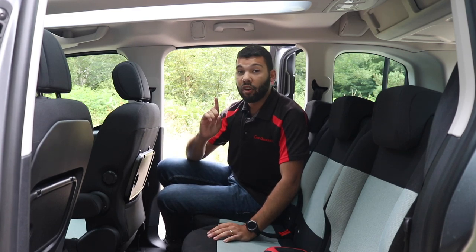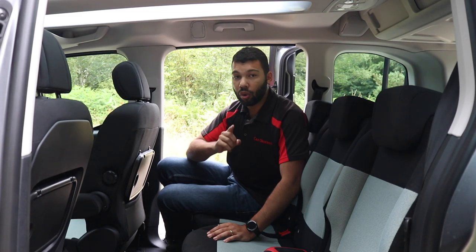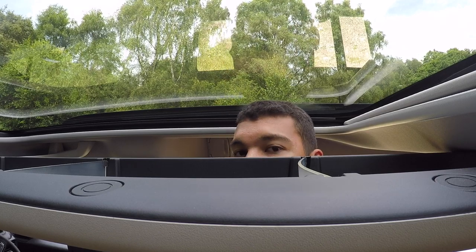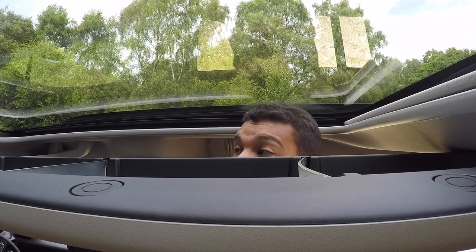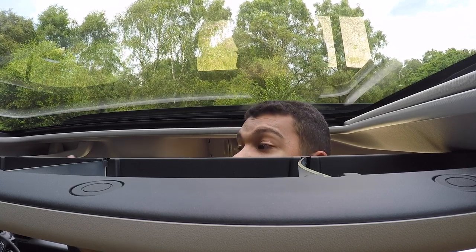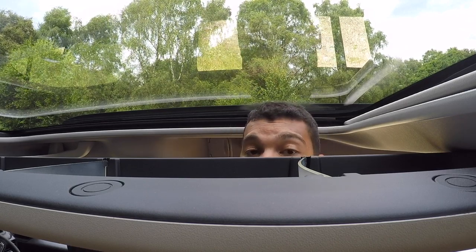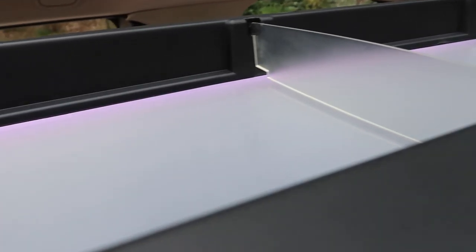There is one more bit of optional practicality I want to mention whilst I'm here — it's called the Modu Top, which is a £750 option. Not only does it give you a large glass roof, but it also gives you a rather ingenious storage rack running down the middle of the car. It's translucent and gives a nice bit of ambient lighting, but more importantly this alone adds 92 litres of interior space.